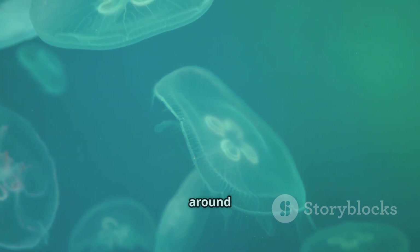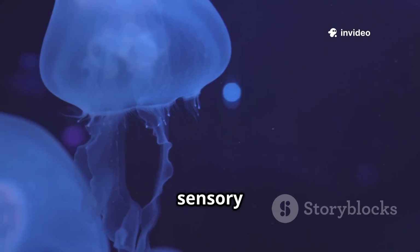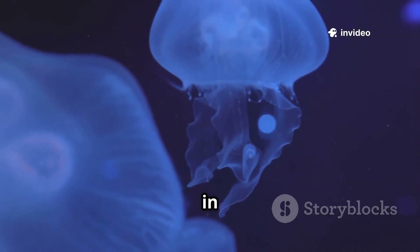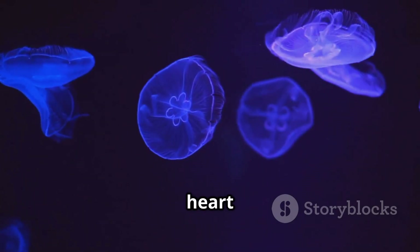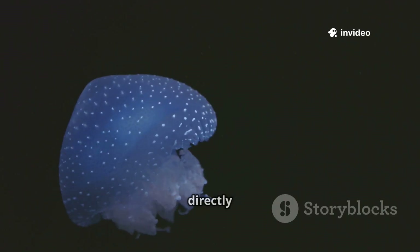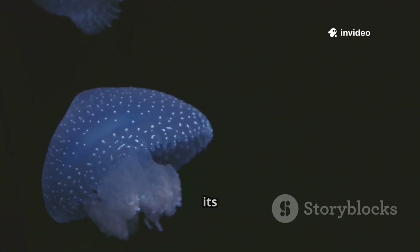Muscle cells, arranged around the bell, rhythmically contract to propel the jellyfish through the water, while simple sensory cells, scattered throughout the body, detect subtle changes in light and gravity, helping the jellyfish orient itself. There's no heart to pump blood, no lungs to breathe air. Instead, oxygen diffuses directly through the jellyfish's remarkably thin skin, sustaining its life.